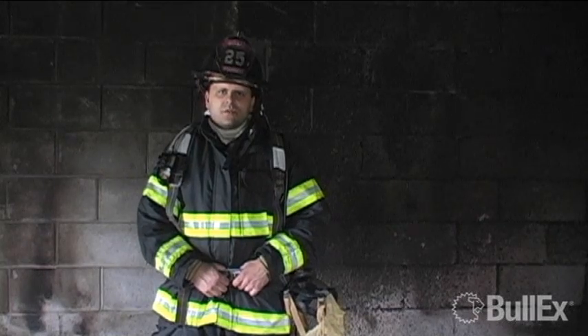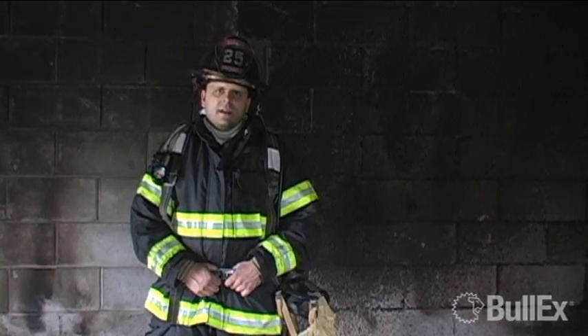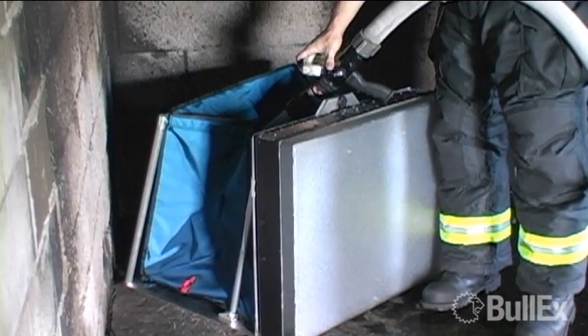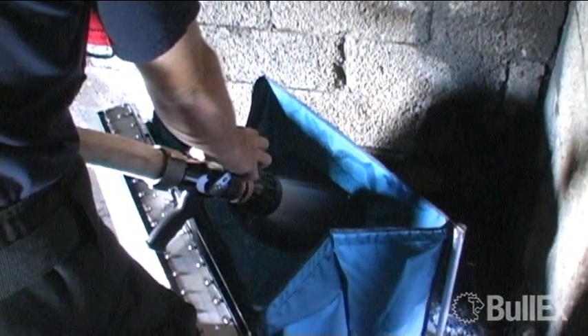A Bull-X smoke generator is controlled to produce a realistic amount of training smoke based on the size of the fire and the fire behavior. Steam conversion technology is used to create the zero visibility conditions present when first attacking the fire. The system comes with a 50-gallon water reservoir that can be filled up right before the training, and it holds about 400 pounds of weight, which keeps the system right in place.